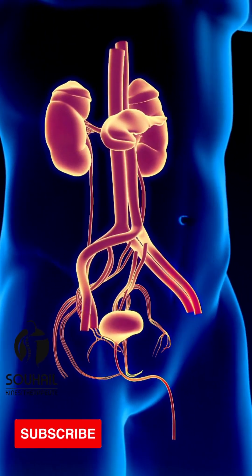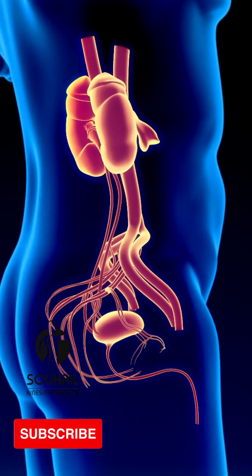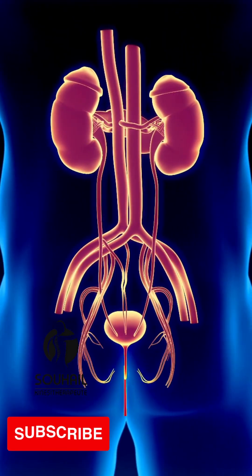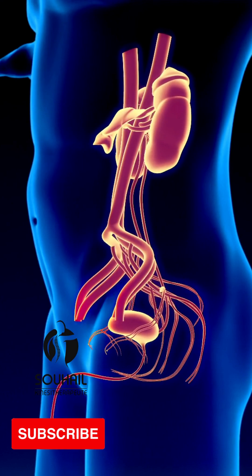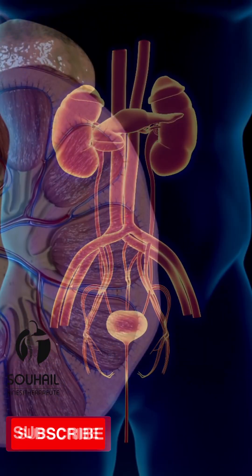The urinary system, also known as the renal system, is responsible for the production, storage, and elimination of urine from the body. It consists of several organs that work together to remove waste products and excess water from the blood. The major organs of the urinary system include the kidneys, ureters, bladder, and urethra.